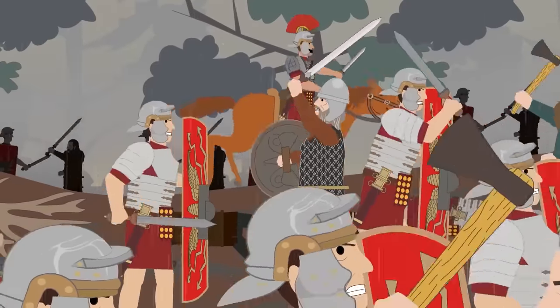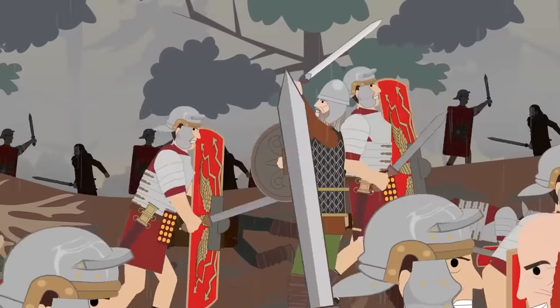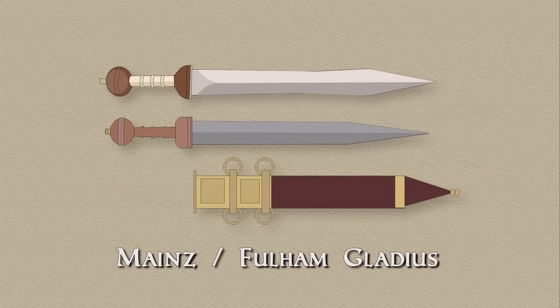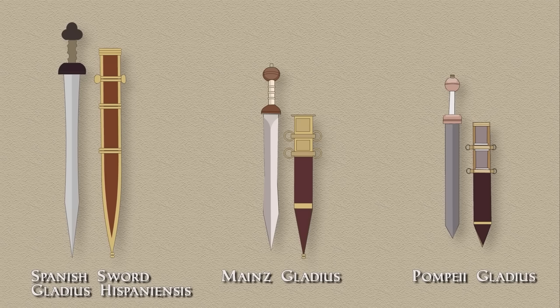After the initial pilum attack, legionaries would use their swords — the gladius. Contrary to popular belief, the gladius was not necessarily a short sword. The earliest Roman sword, the so-called Spanish sword or gladius hispaniensis, was a medium-length sword with a blade up to 27 inches or 69 centimeters long and 2 inches or 5 centimeters wide. During the reign of Emperor Augustus, these were replaced with the Mainz-Fulham type gladius, whose blade was shorter at 16 to 22 inches but much broader at 3.2 inches or 8 centimeters. The Pompeii type was the lightest version, with a blade 16.5 to 21.5 inches long but only 2 inches wide. All types were used in the same cut-and-thrust technique.